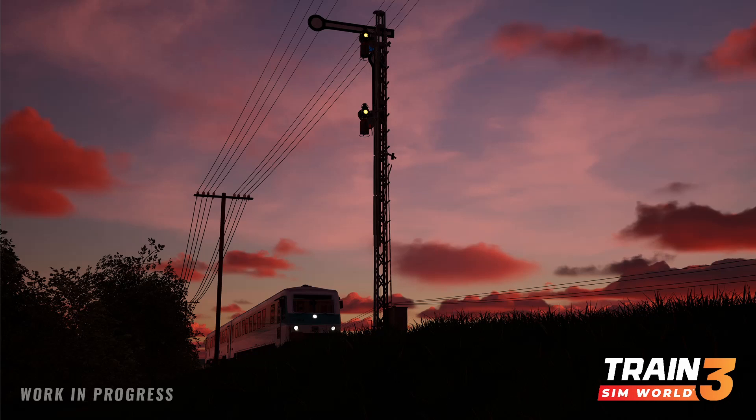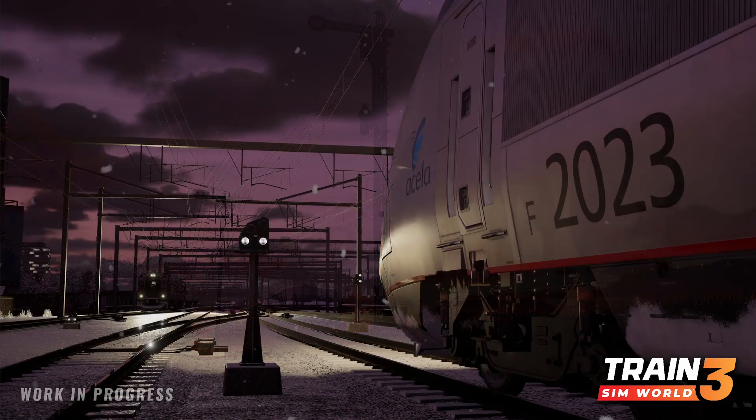Next up is Germany — another one which was blurred, and now we know what it is. I originally thought it might be something British, just because of the timing of the steam teaser, but no. That is the Niddertal Bahn, and apparently the train is the DB BR 628 — almost like a German Pacer in a way. So that will be the next German route.